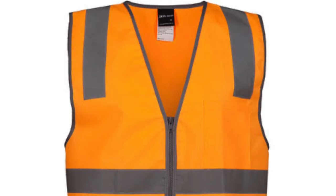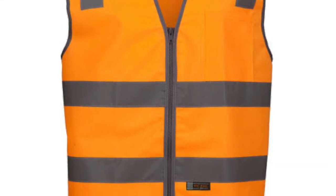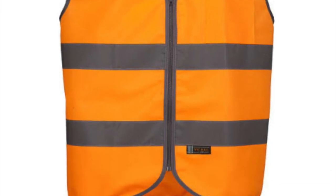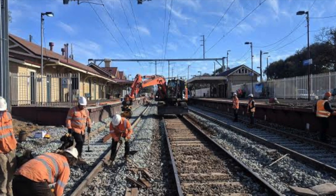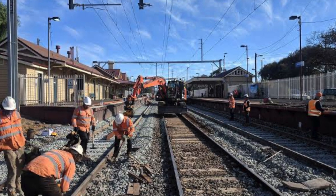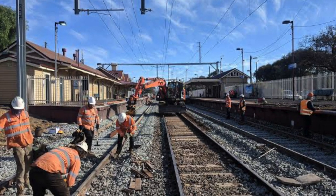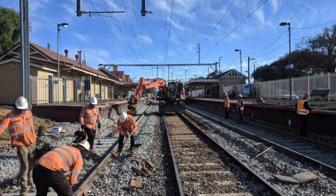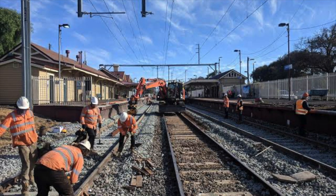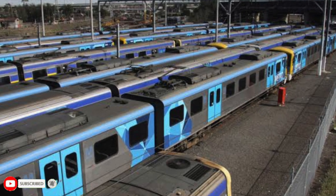Number six: a high-vis vest. Most of the time the rule of thumb is no one really asks many questions if you've got a high-vis on, because generally people would just think that you're doing something work-related, like a construction worker. If you're in the train yards, writers have been known to mimic metro high-vis vests and pretend that they are metro workers so they can freely walk around the train yards without being spotted.